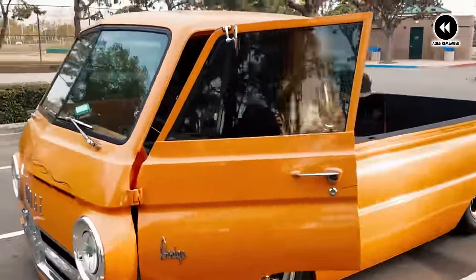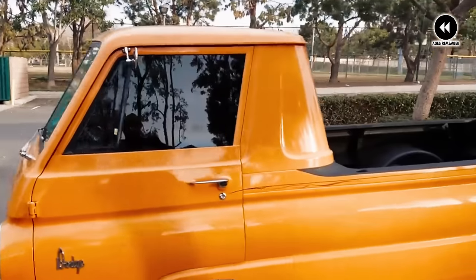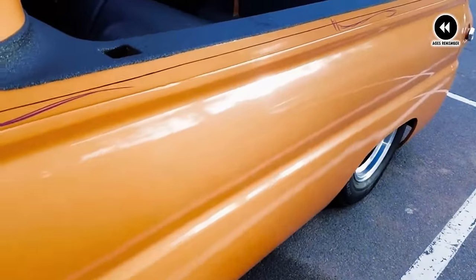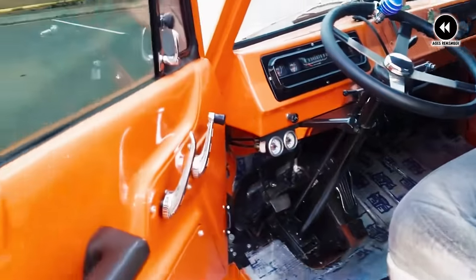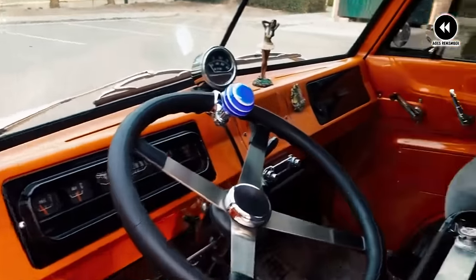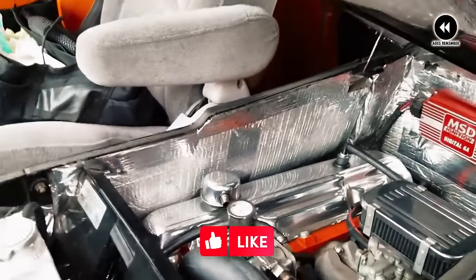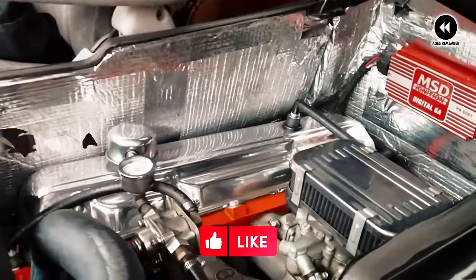As we reflect on the Dodge A100 Pickup of 1964–1970, we're reminded of its enduring legacy as a true American classic. These were the trucks that dared to be different, blazing trails and forging memories that would last a lifetime.